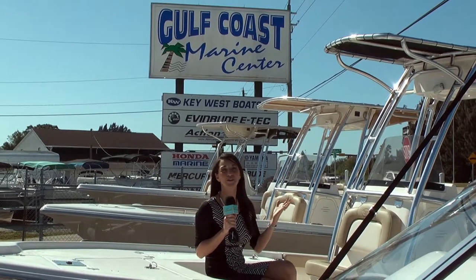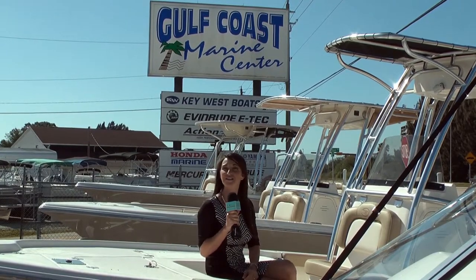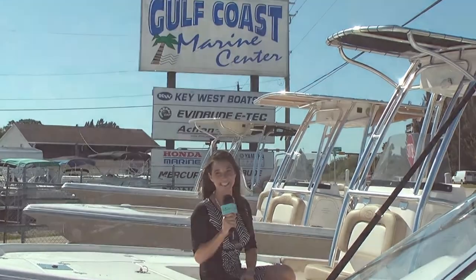How can you resist being on a boat in this beautiful Florida weather? I'm here in Port Charlotte saying hello to Gulf Coast Marine Center. Let's go check out their boats and all their amazing services. Thanks, Joe, for having us here at Gulf Coast Marine Center.